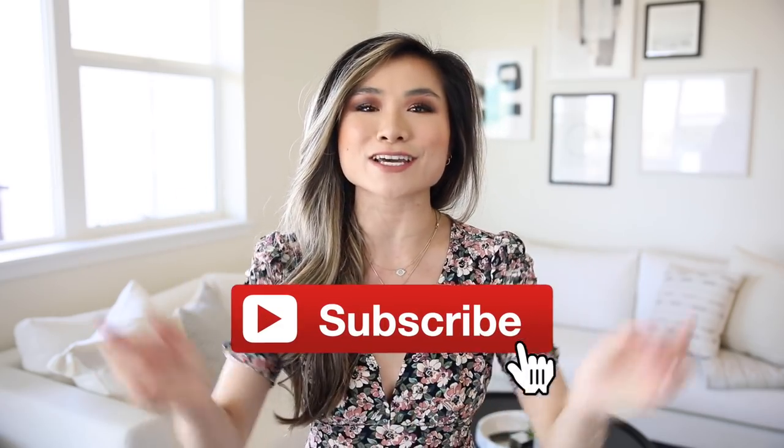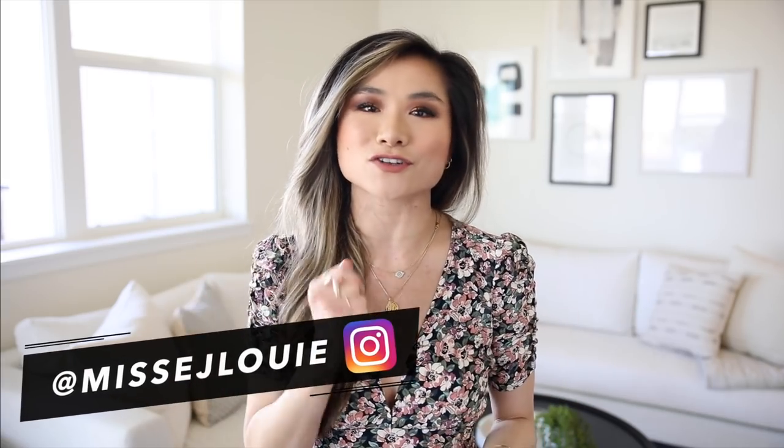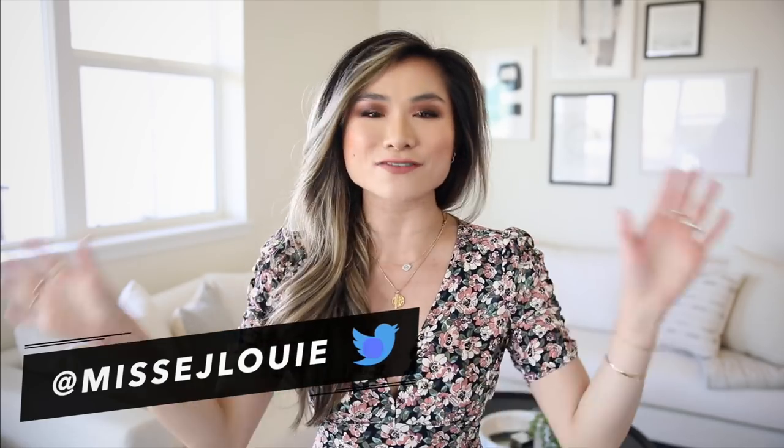Alright, that's enough information. If you guys have not joined the Miss Louie family, please hit that red subscribe button and join us — we would love to have you. And if you guys want to hit me up in between videos, you can find me at Miss EJ Louie. I love you guys so much. Hope you enjoy my new home and let's get started.